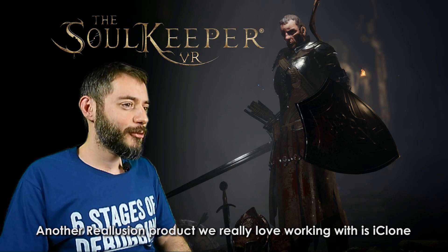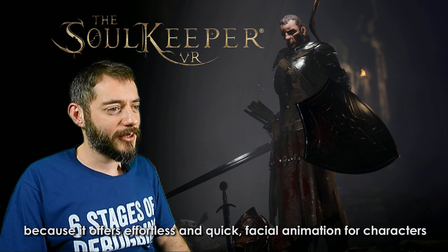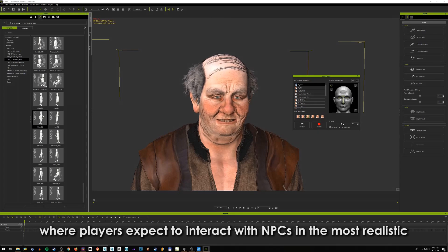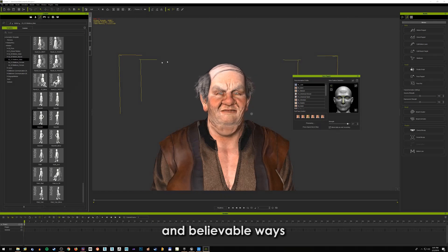Another Reallusion product we really love working with is iClone. iClone is great because it offers effortless and quick facial animation for characters. This is very important to us, especially being a VR RPG where players expect to interact with NPCs in the most realistic and believable ways.